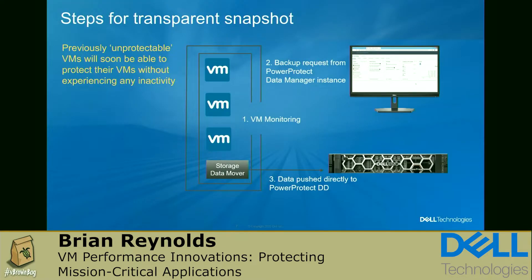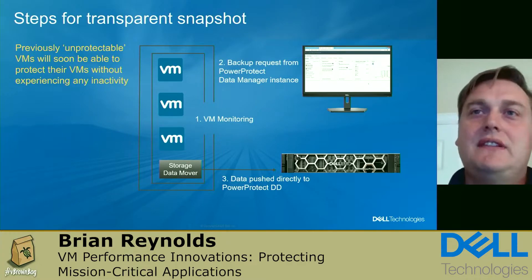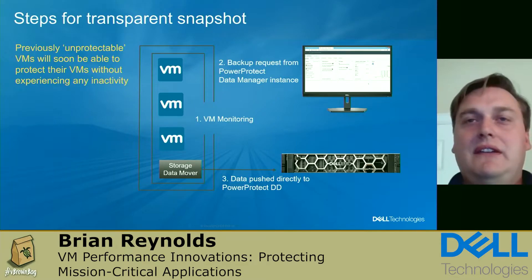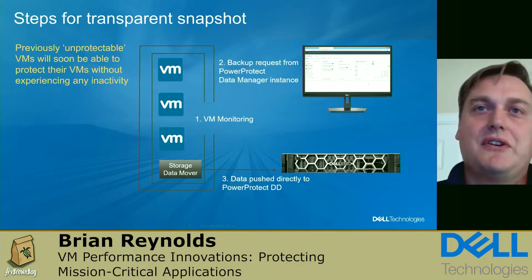With this new enhanced VM image protection, we've enabled VMs to monitor changes, and as PowerProtect Data Manager makes a request for a backup, it's able to get a transparent snapshot of those changes without any IOPS interference. That snapshot is then pushed directly from the ESX to PowerProtect DD without any additional hops. The final cleanup step is very simple — just a removal of that transparent snapshot with no requirement to sync changes with the current running VMDK.